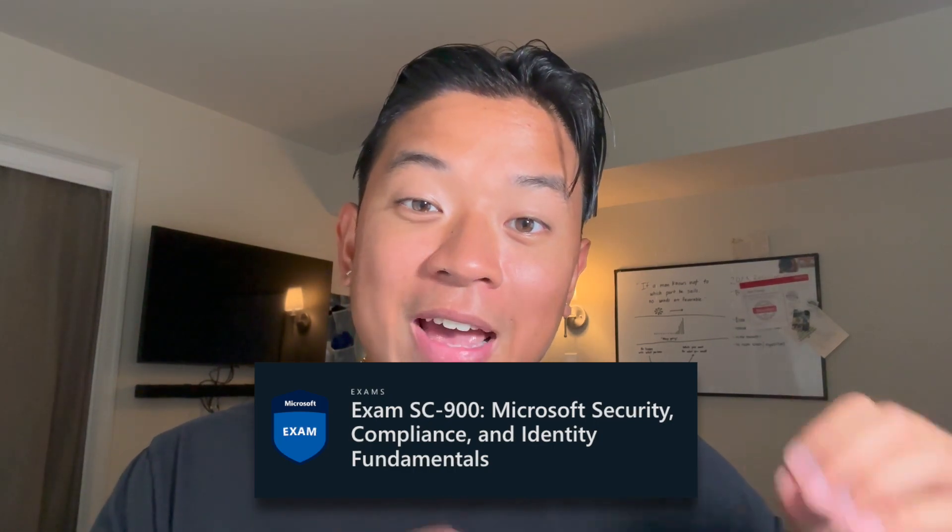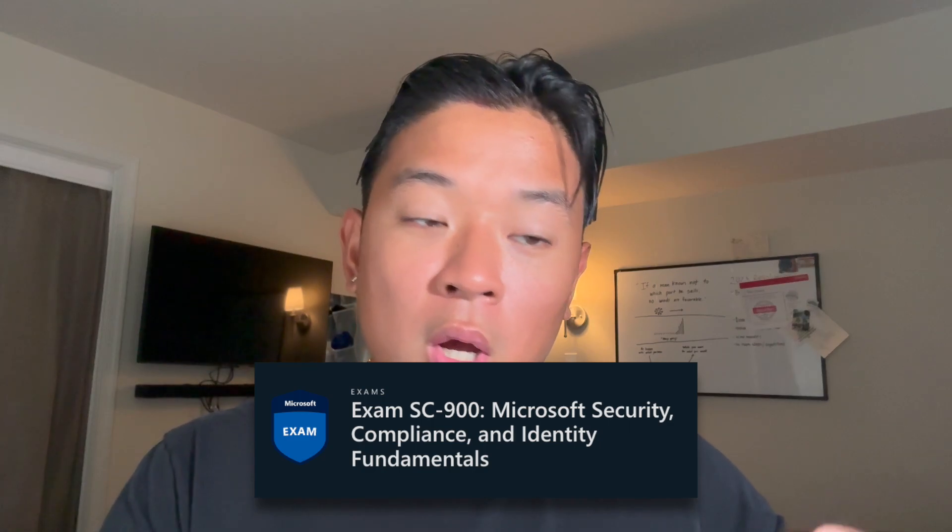This certificate is also geared towards helping you prepare for the Microsoft SC-900 exam. The SC-900 is an entry-level cybersecurity exam that tests you on security concepts, compliance, and identity across cloud-based platforms within Windows. If you take that exam, pass it, and put it on your resume, that's going to look really good for potential employers.